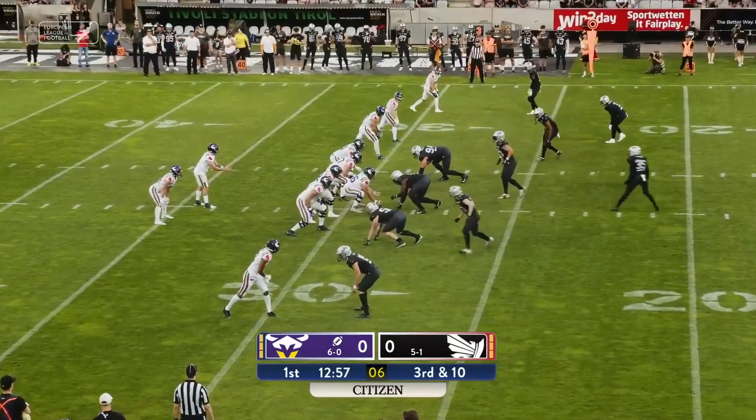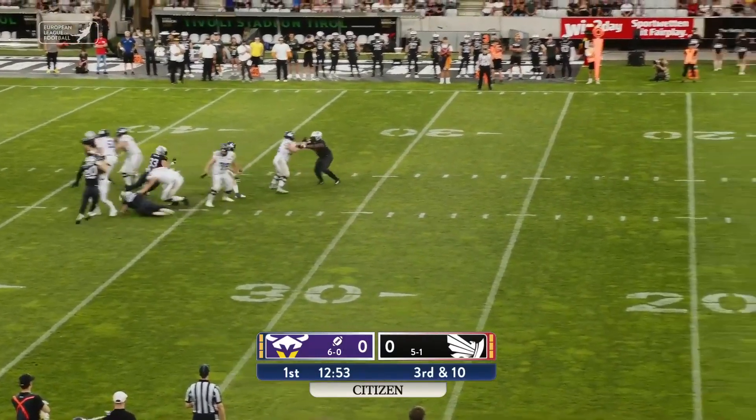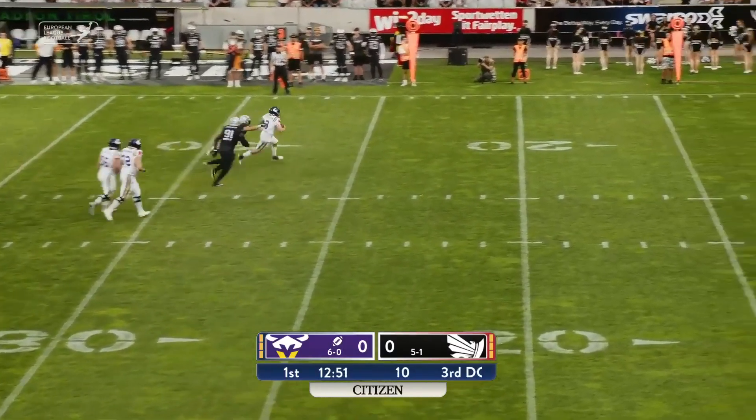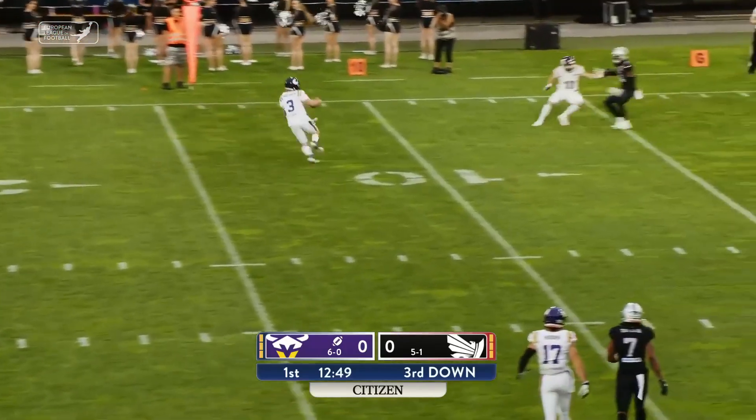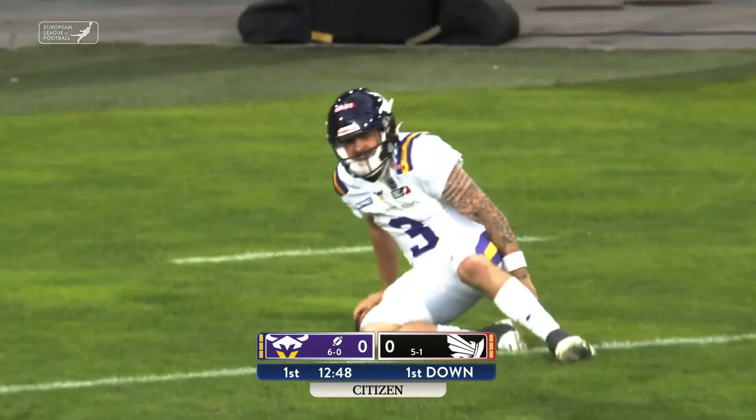The Vienna Vikings will have possession and a short field to begin the ball game. Third down and 15 now. Holmes gets the snap, looks downfield — he's going to run it himself. Holmes still on his feet, across the 15, the 10, inside the five-yard line goes Ben Holmes.